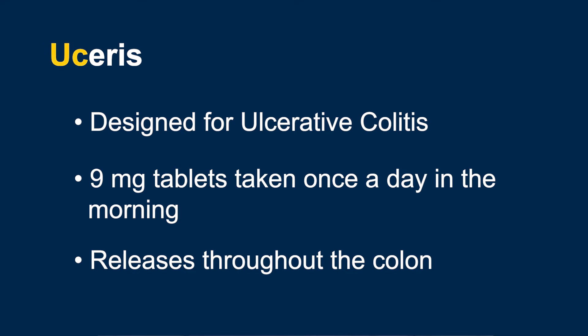Both Uceris and Entocort are designed to offer rapid relief, with patients seeing effects usually within a week. Although they have reduced side effects compared to a systemic steroid like prednisone, Uceris and Entocort still have side effects, and the longer you take them, the more side effects you will experience.